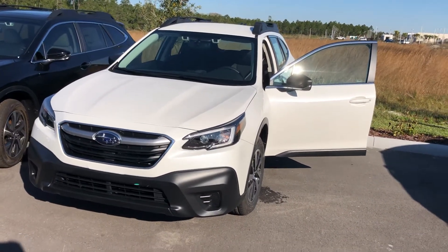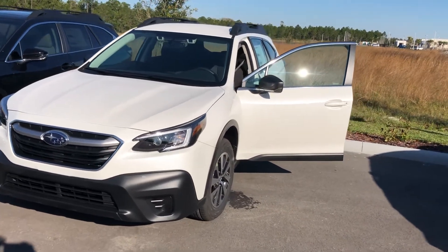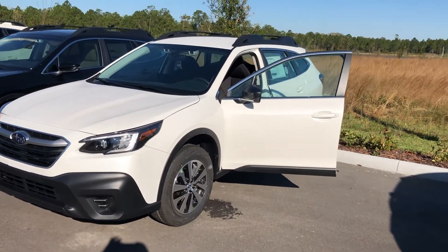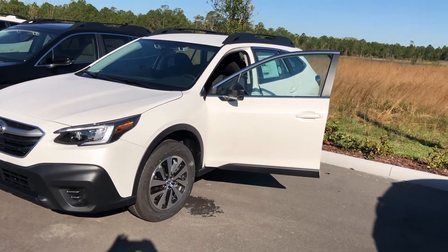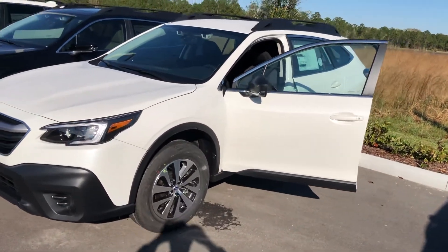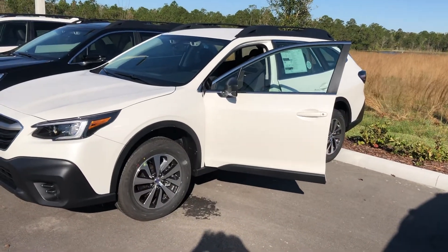We're going to send you an email, and if you would like to respond with the options and accessories that you're interested in, we have quite an extensive inventory from this base model all the way to the Tourings. I will be very happy to get any questions answered, and I'd love for you to come in and take a test drive. I look forward to hearing from you at your earliest convenience — have a wonderful day.